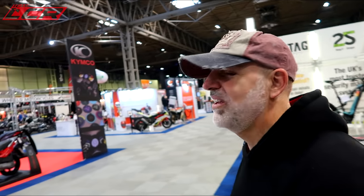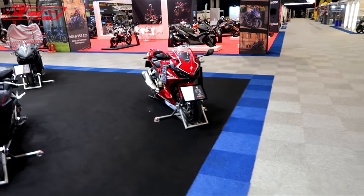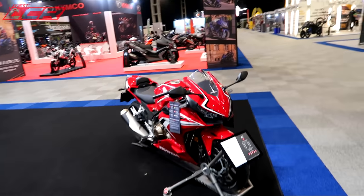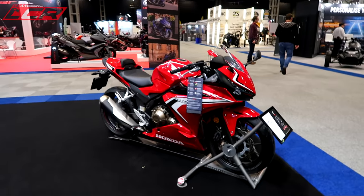Aprilia first, Dan? Okay mate. I'm looking forward to seeing the new RSV4. Oh, is that the new 500? It doesn't look bad, does it — the CBR 500? Yeah, that looks nice.